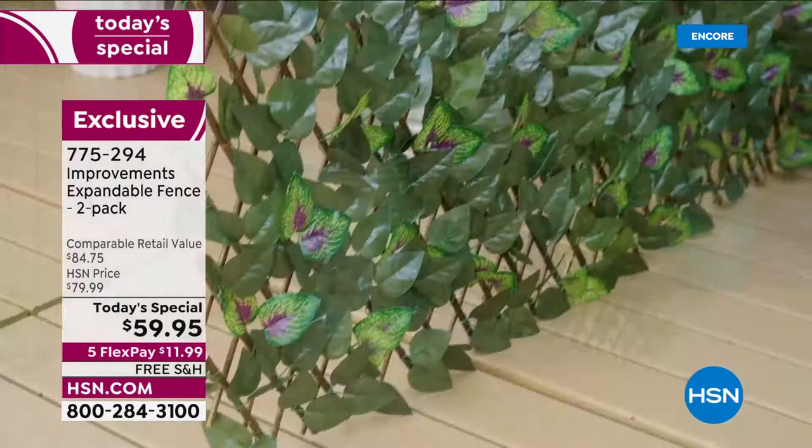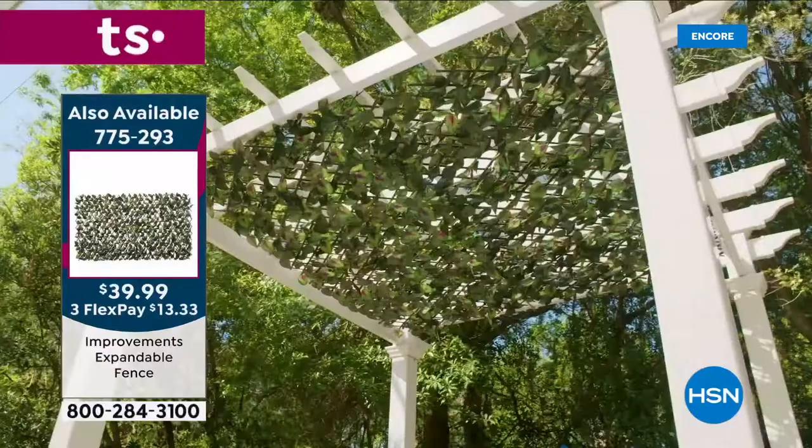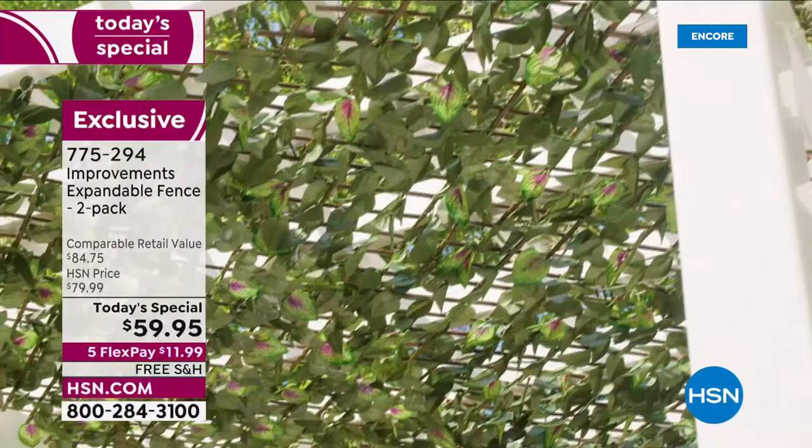If you want to buy the single pack it's item 775293 — one is $39.99. That's why today you're going to pay for one and get the second for half off, making it our best value of the day.